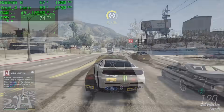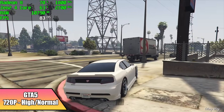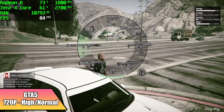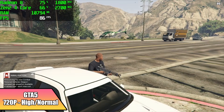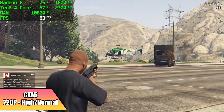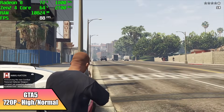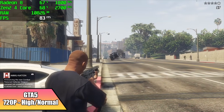Moving over to GTA 5, we have a high-normal mix, and basically I've just set the textures to high, still at 720p, and we got an average of 81 FPS. This has actually performed really well at these lower resolutions on APUs I've tested in the past, so I suspect that it's going to perform about the same here on the Steam Deck, given we're using the built-in screen.